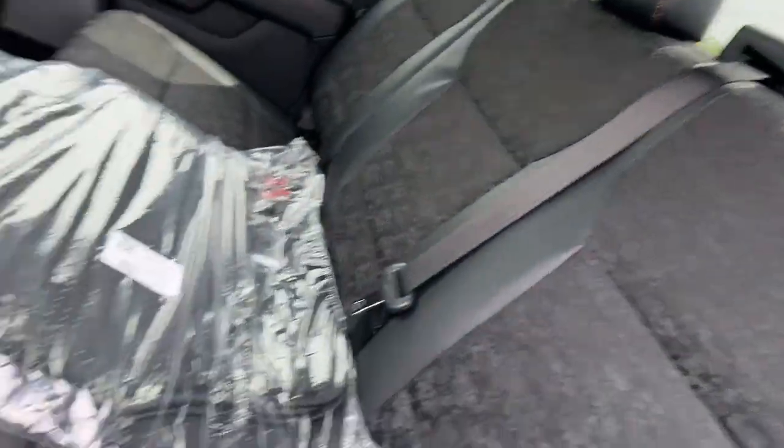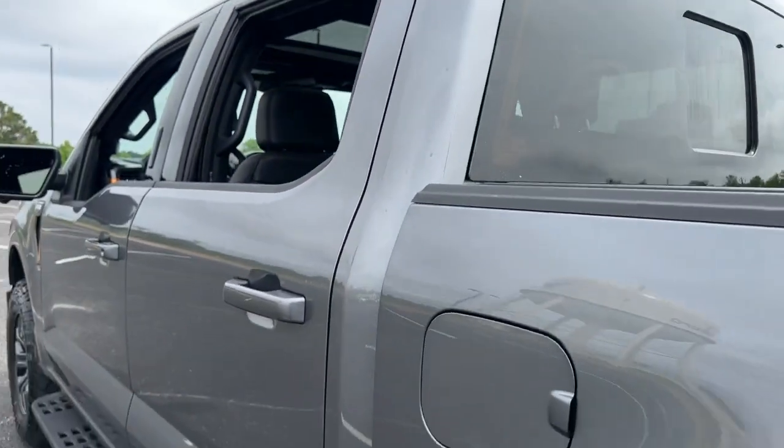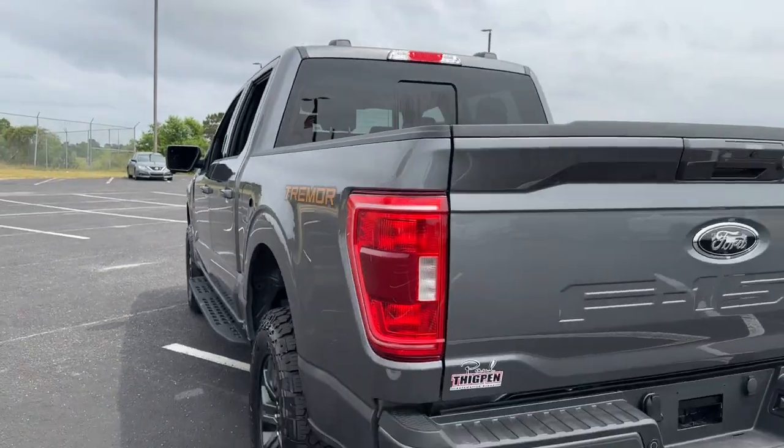Alarm, traction control, intermittent wipers, tire pressure monitoring system, passenger vanity mirror.